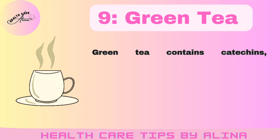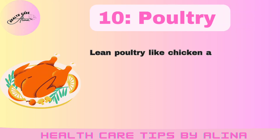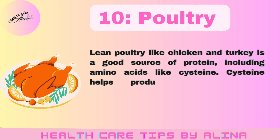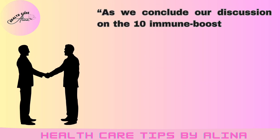Number 9: Green tea. Green tea contains catechins, antioxidants that may help enhance immune function and reduce the risk of infections. Number 10: Poultry. Lean poultry like chicken and turkey is a good source of protein, including amino acids like cysteine. Cysteine helps produce the antioxidant glutathione, which supports the immune system.